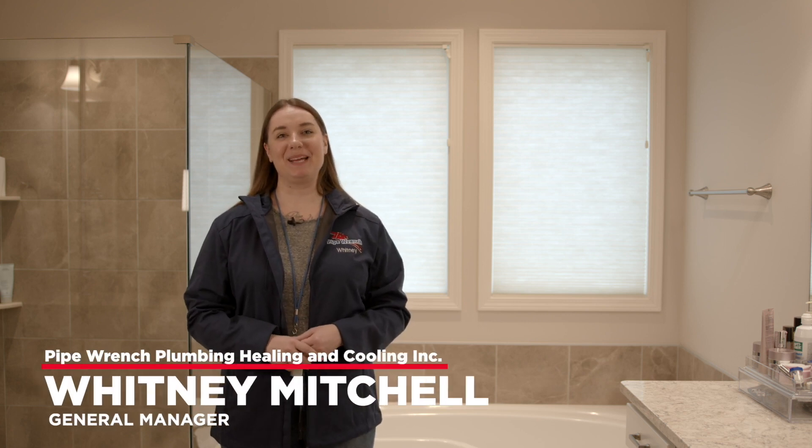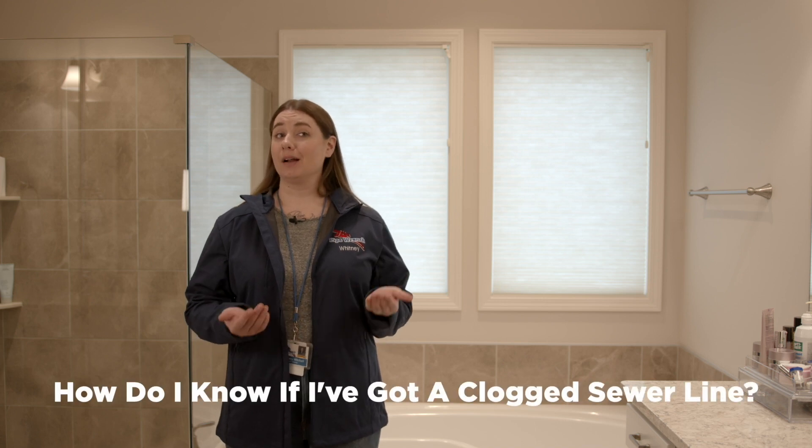Hi, Whitney here, GM and daughter with PipeWrench Plumbing, Heating and Cooling, Inc. To answer the question: how do I know if I've got a clogged sewer line? If multiple or all drains in your home are backing up, your problem is most likely a clog or break in the main sewer line.